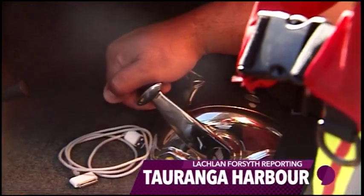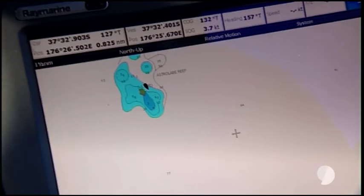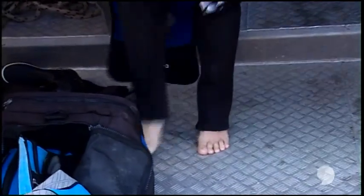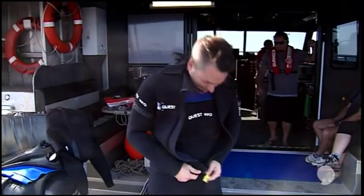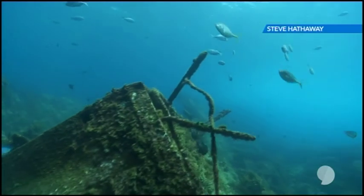This is a journey no recreational diver has made in almost five years. We're about to see something hardly anyone's been allowed to see in all that time. But beware — this is Astrolab Reef, and this is what remains of the Rena.